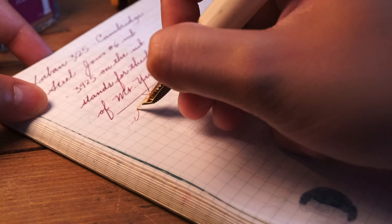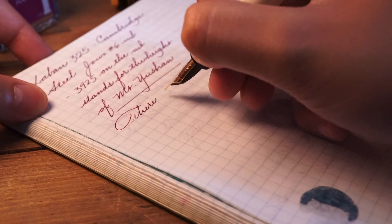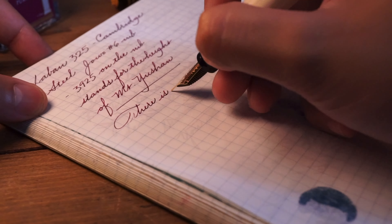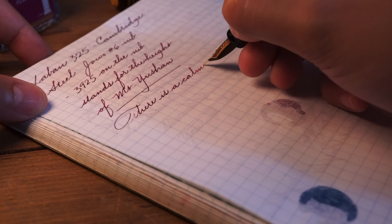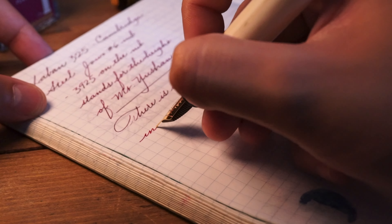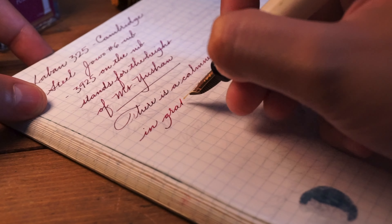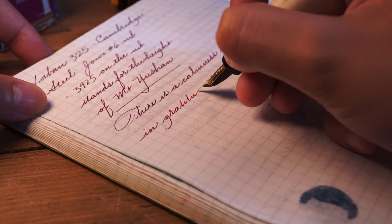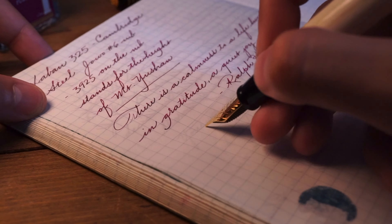The 325 is the closest in size to a Montblanc 146 and has the same weight, even though it does not have the same filling mechanism. From a user perspective, and with the price you're paying for this model, it's reasonable to ask for a piston filler inside this pen, but this is really personal preference.